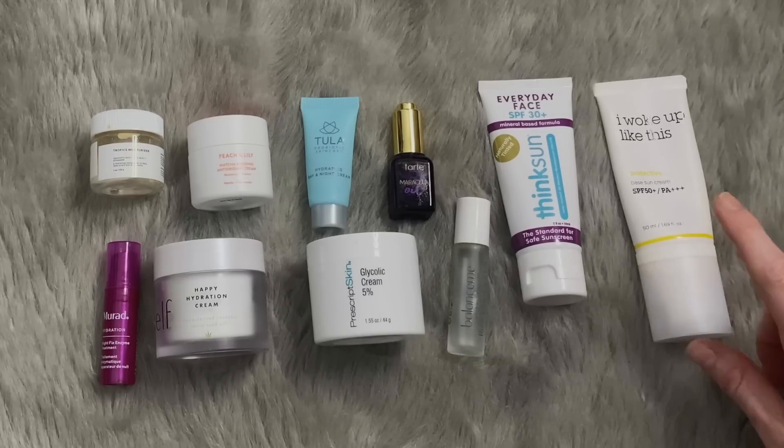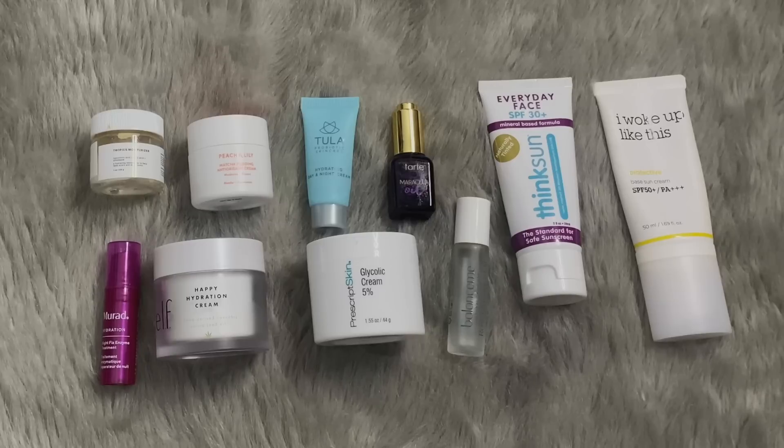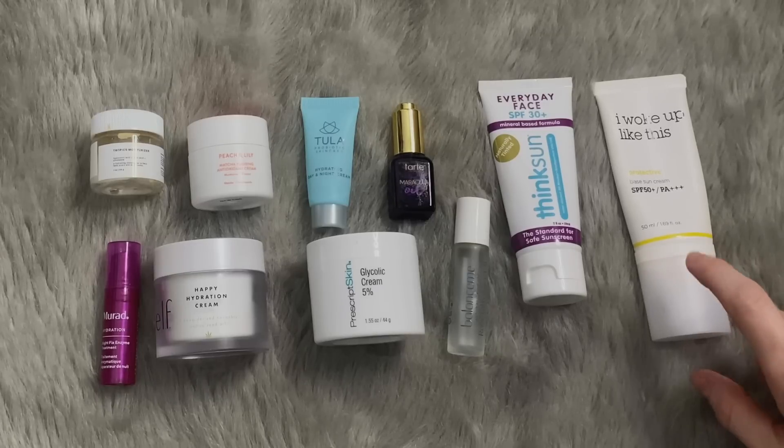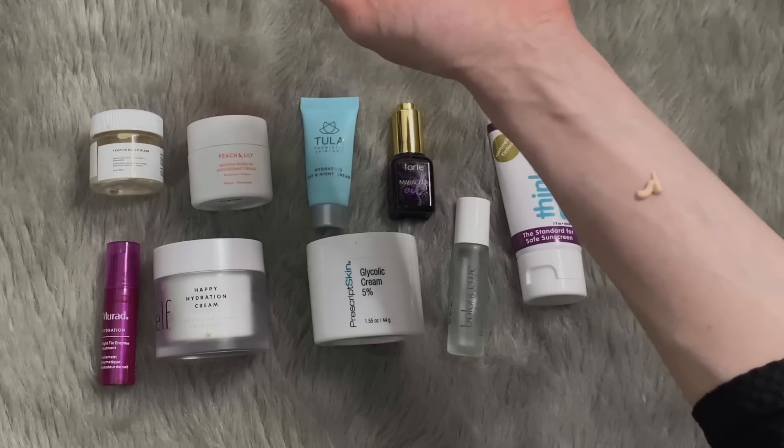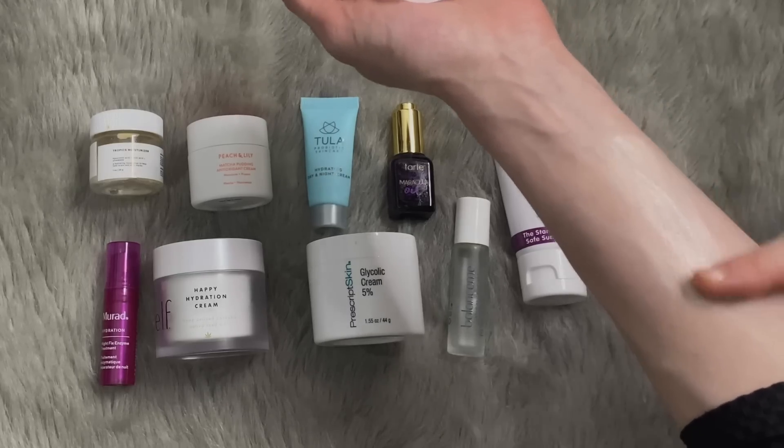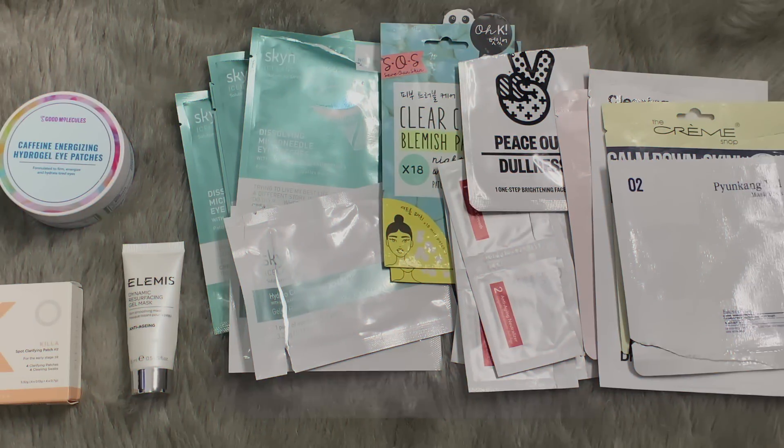This is actually a really nice mineral Korean sunscreen. I got a recommendation from one of you to try the Axis-Y sunscreen, but I couldn't find it on the YesStyle site so I haven't bought it yet. I have an allergy to certain chemical sunscreens, and at some point I may sit down and figure out which ones, but for now I just stick with mineral. This one has a pink tint to it — look at that. It's actually really nice.